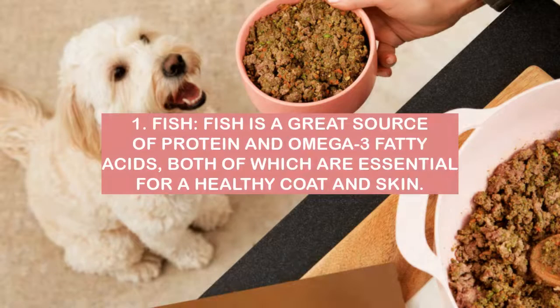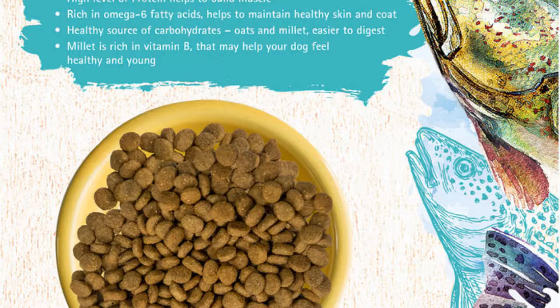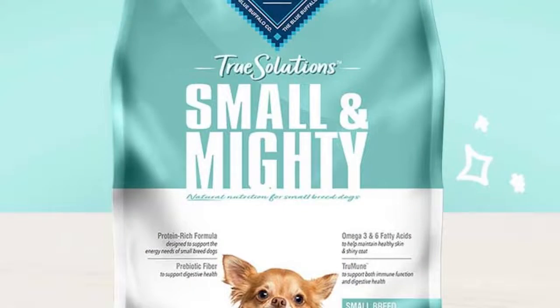Number 1: Fish. Fish is a great source of protein and omega-3 fatty acids, both of which are essential for a healthy coat and skin. A diet that includes fish can help to improve your pet's coat and skin.